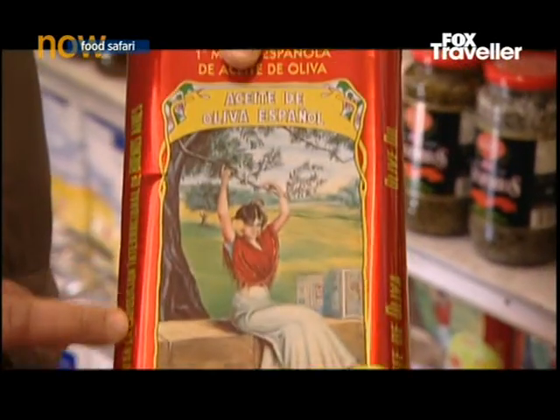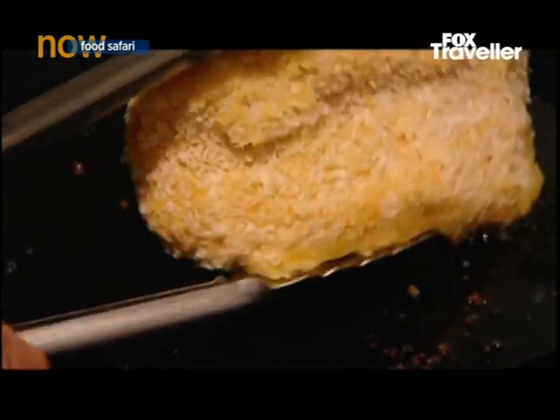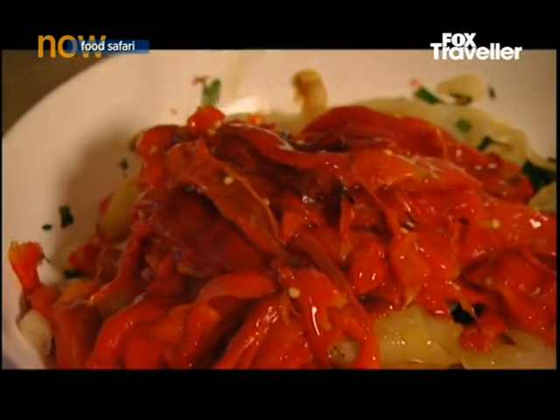Olive oil in Spain is a little bit more fruity than, say, an Italian olive oil, which has that peppery aftertaste. Spanish olive oil is used pretty liberally in the cuisine — both to finish dishes and to start cooking with.